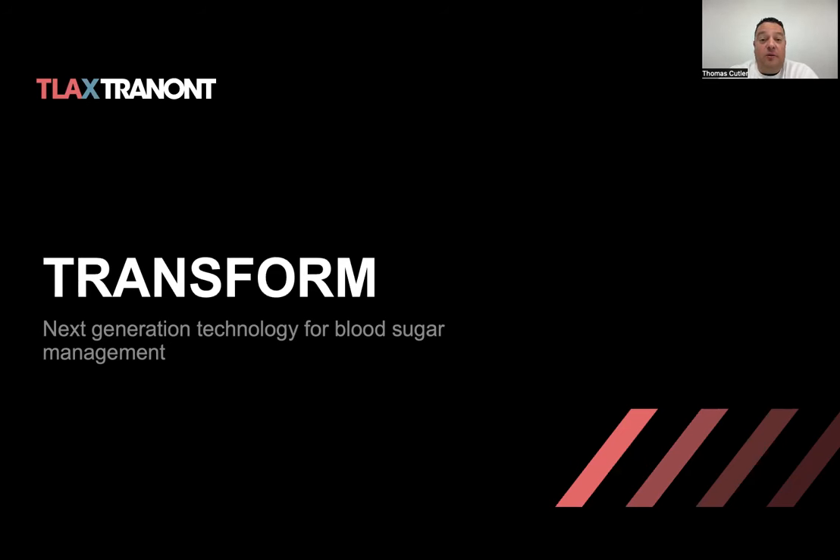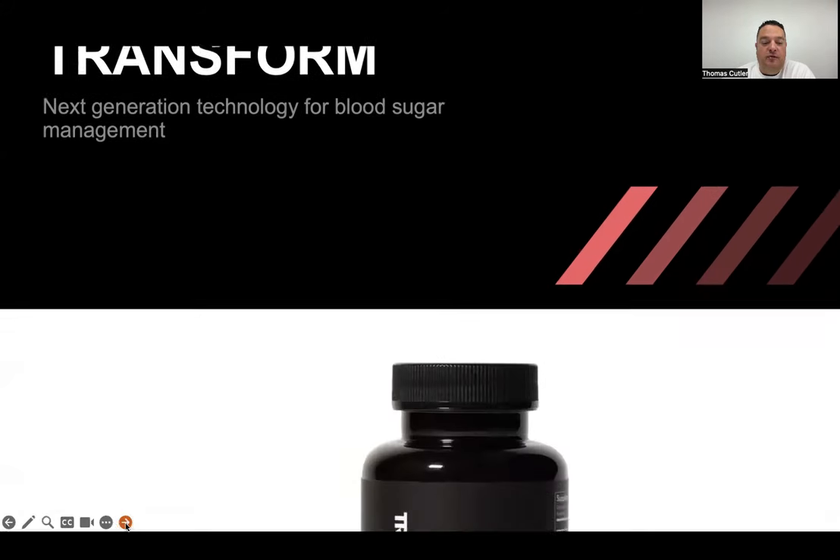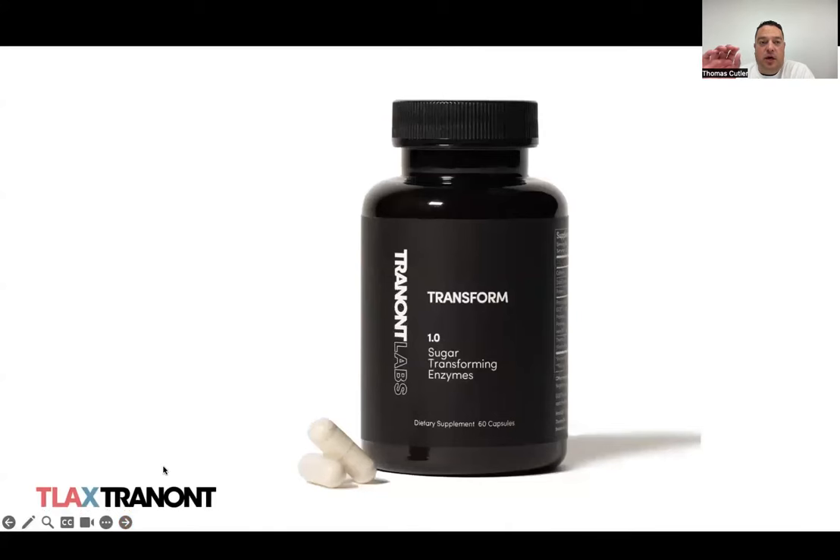The product is called Transform. For the next few minutes, I'm pleased to tell you a little bit about the product, what drives our interest in it, and some of the fun things that we've been seeing. There's a clear need in today's day and age for improved glycemic control, and we are leveraging here at Trenant our expertise and partnerships in enzyme technology to help you and your loved ones who may be struggling with glycemic control.